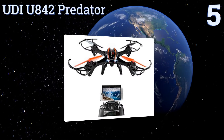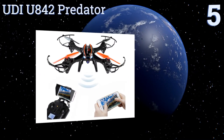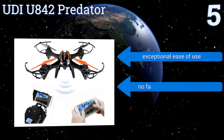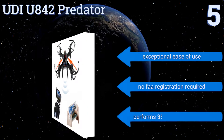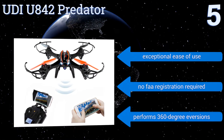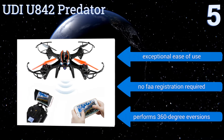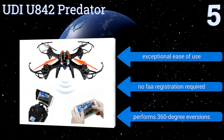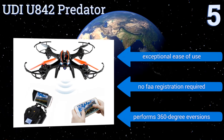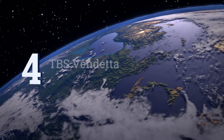Halfway up our list at number five, the UDI U842 Predator features a gravity induction mode for gestural control, a high definition video camera, and two 1,000 milliampere-hour lithium polymer batteries that each provide up to nine minutes of flying time per charge. While it's tough on impact, replacement parts are readily available, it offers exceptional ease of use, performs 360-degree inversions, and no FAA registration is required.